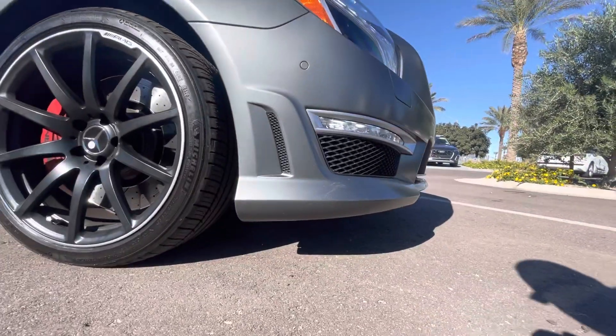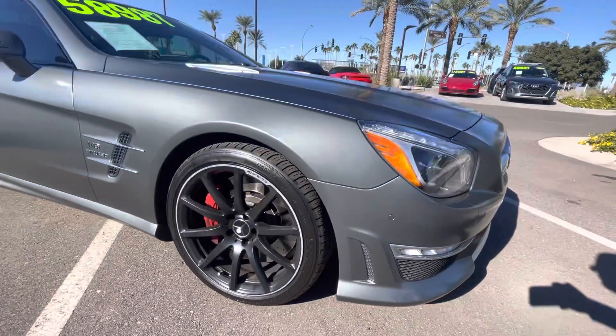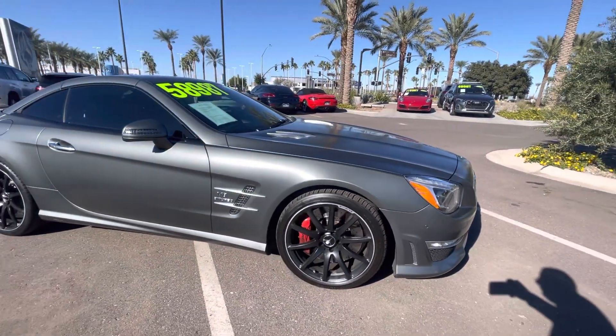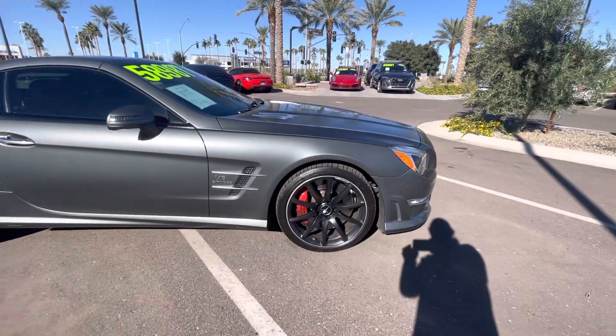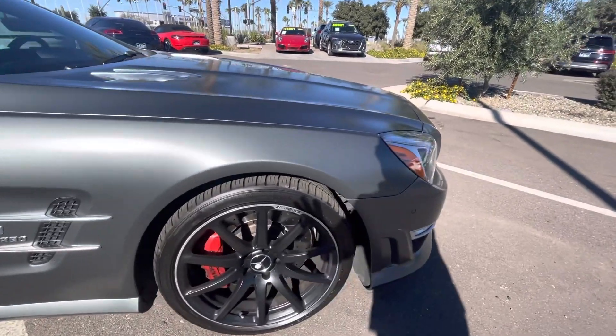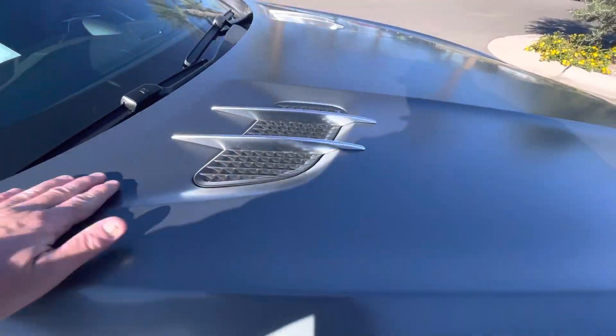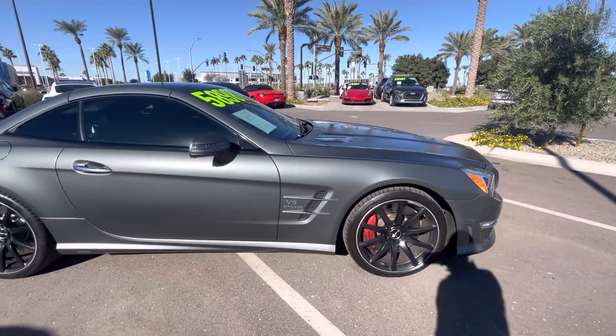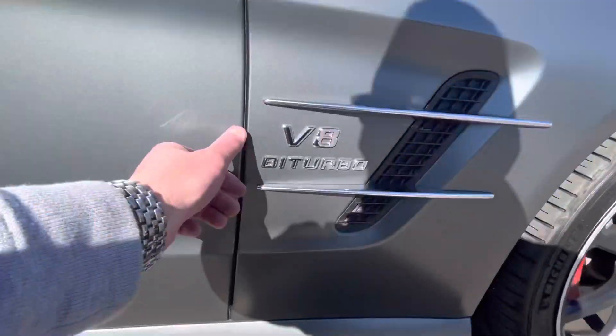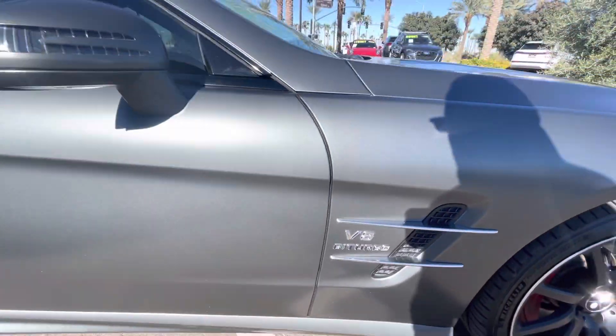Just a gorgeous car. That matte gray paint — really nice condition. You don't see any scratching of any kind along the side. The hood is in very good condition, just that lower front splitter area. Yeah, it's very nice.